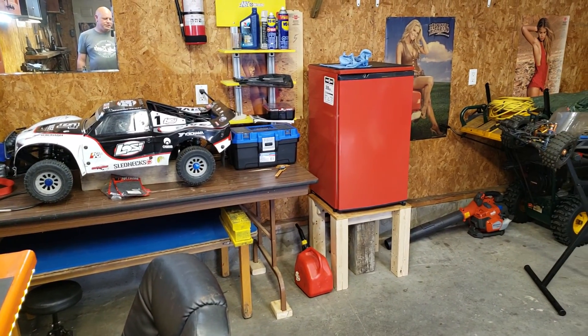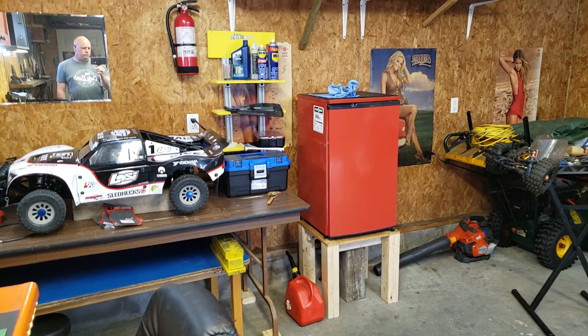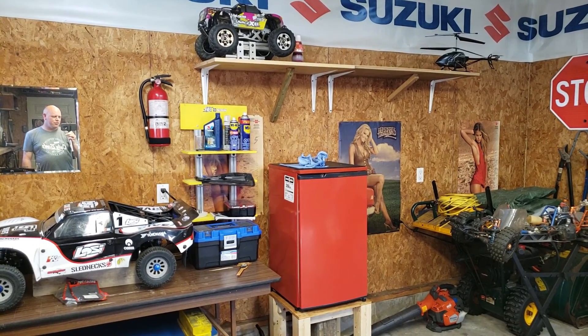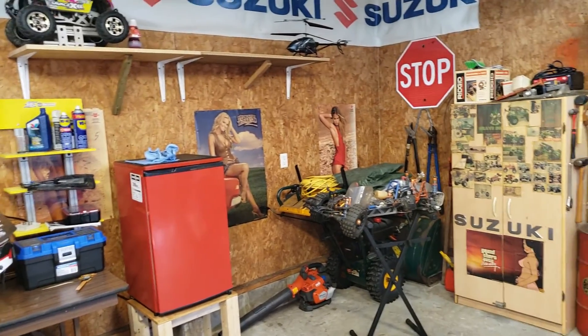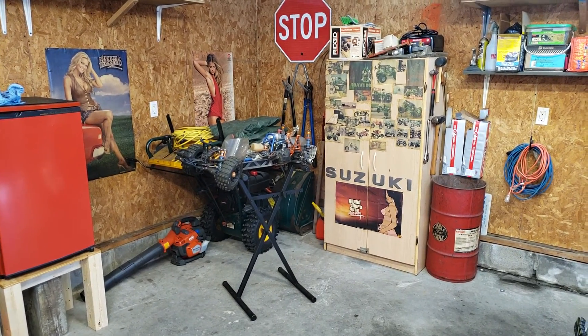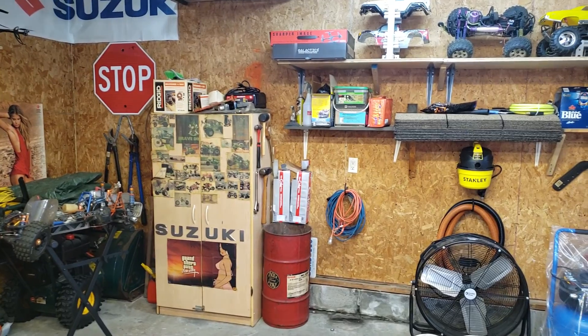Got a new fridge — got it up on a pedestal so it's at height. I put shelves all over the garage, there's a lot more room in here. There is something missing in the middle of that shelf, but it's the Baja body. There's the other 5T on the stand. We got shelves all in here now, it's very organized.